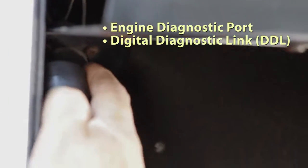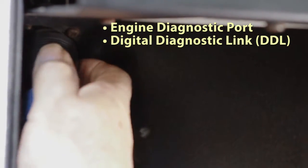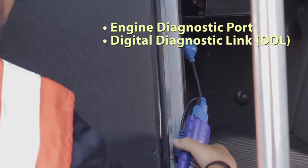Plug your laptop computer into the engine diagnostic port, sometimes called the DDL or digital diagnostic link.